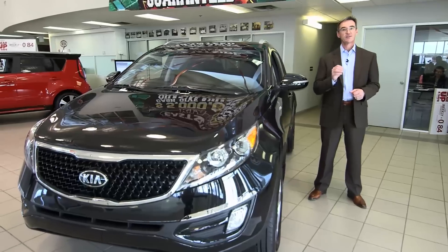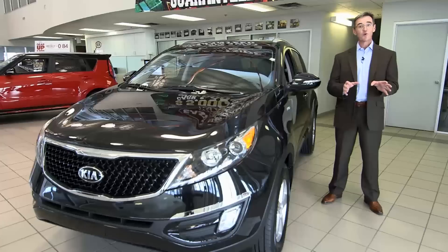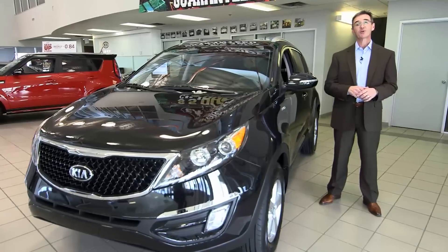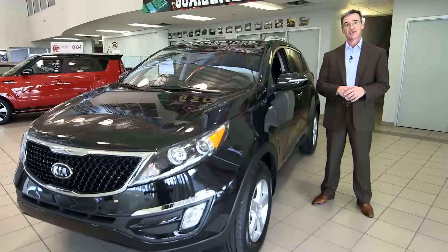There you have it — a fun, sporty, well designed crossover urban vehicle. For more buying tips, check out our blog at albertakia-dealer.com. Until the next time, I'm Kelly Temple, thanks for watching.